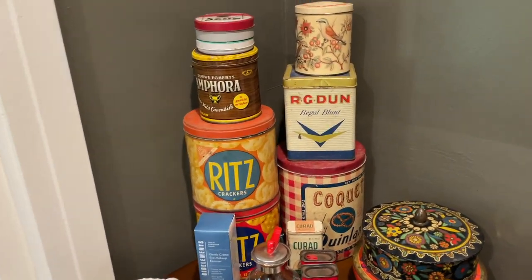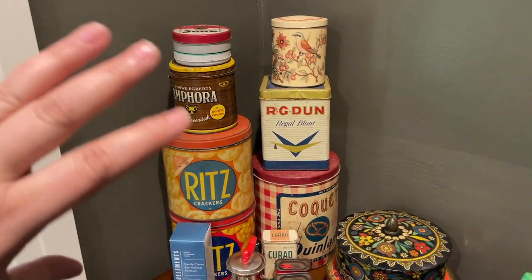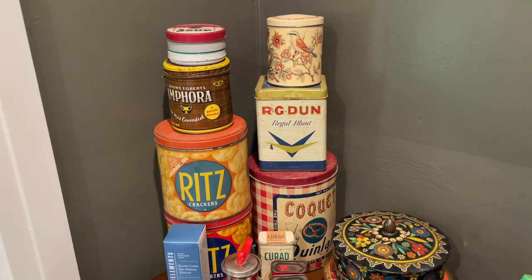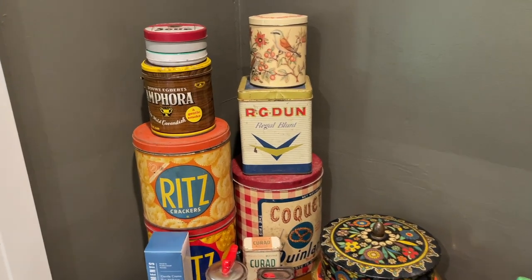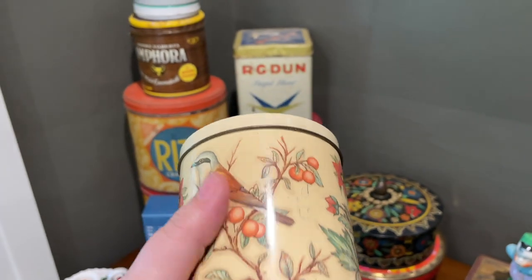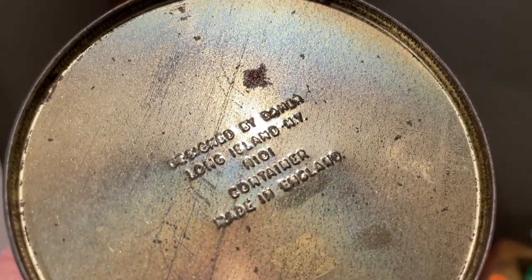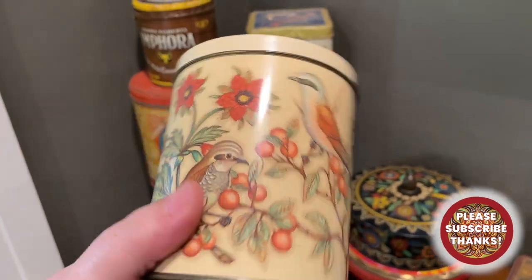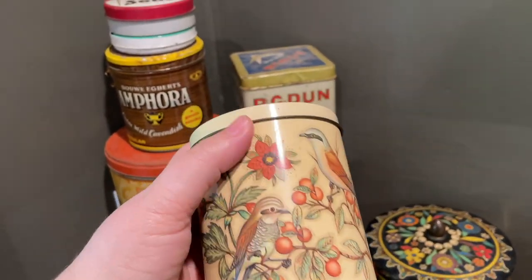I don't want to get into a lot of detail on these because a lot are just six-to-eight-dollar things, but I will point out things worth a bit more that you should keep your eye out for. That is the Daher England tins — I've sold a bunch of these online. This is a small one and not in the greatest condition, but it is made in England. It says 'Designed by Daher, Long Island, New York. Made in England.' It's a really pretty one with birds.